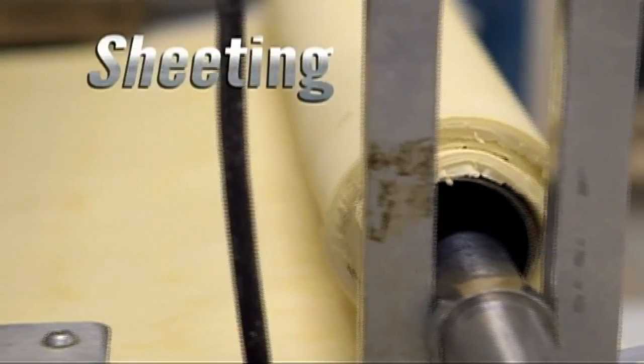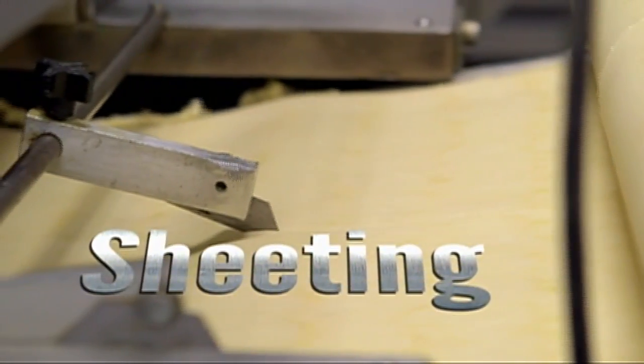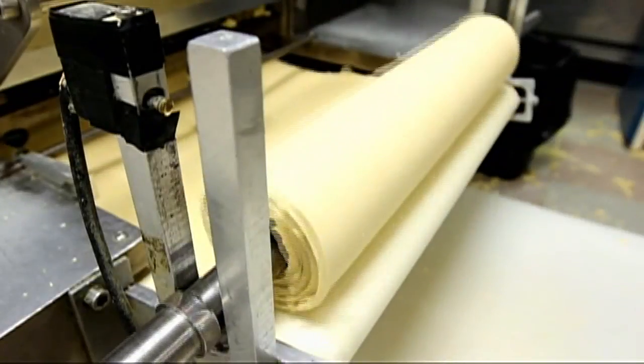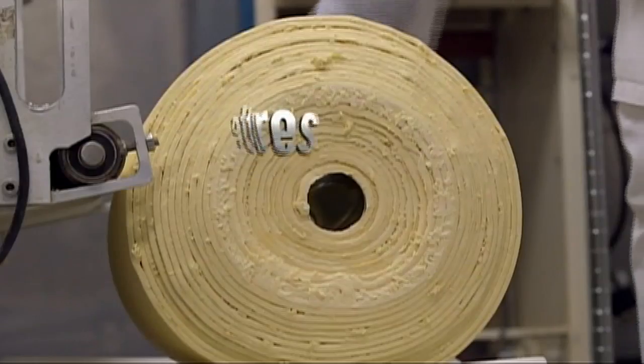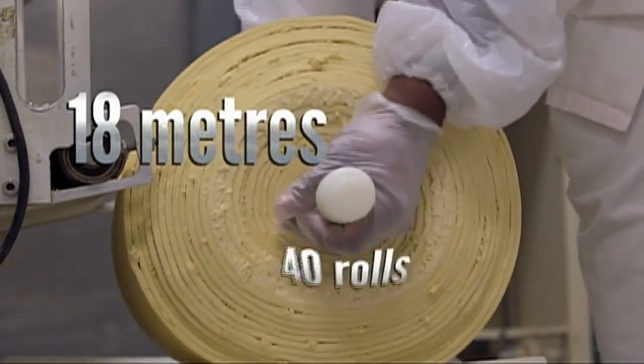The process of sheeting presses out air bubbles that weaken the dough, stretching it out to give even consistency and strength. The dough is sheeted onto rollers, each holding 18 meters of dough. 40 of these rolls will be made today — that's 720 meters of pasta.